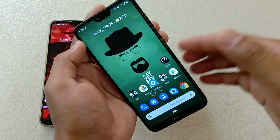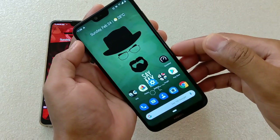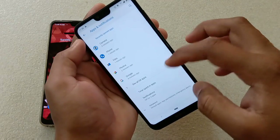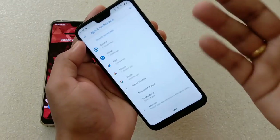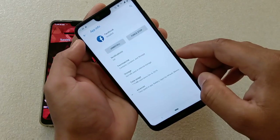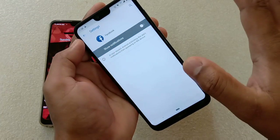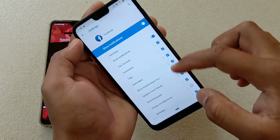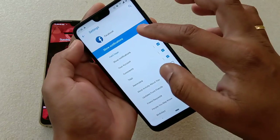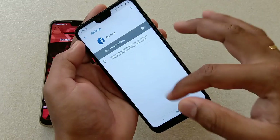Another thing — how to block notifications from certain apps since we receive a lot of them. Go to settings → apps and notifications. Suppose you don't want notifications from WhatsApp or Facebook — tap the app, then notifications. If you turn the toggle off, no notifications will be shown. You can also selectively disable specific categories like reminders. This is how you can block notifications if you don't like receiving too many.